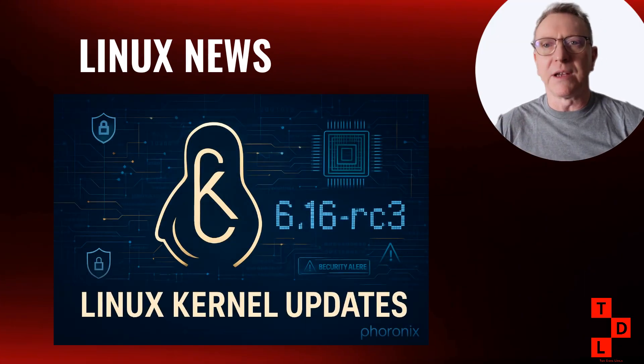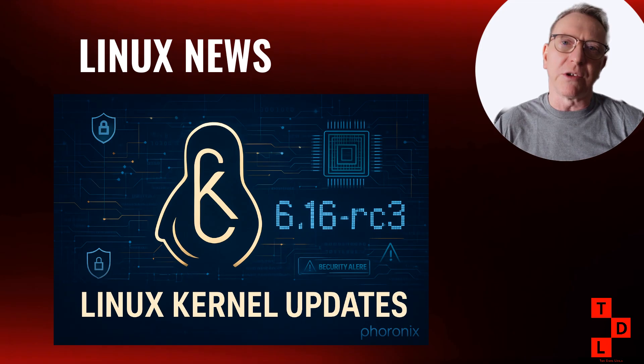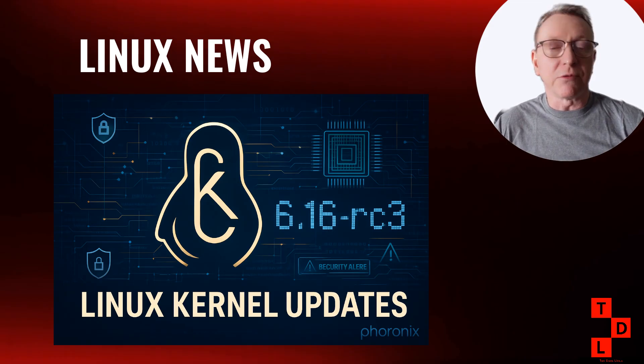Now let's talk about what's happening in kernel land, because we've got some significant developments this week. Linux 6.16-rc5 was just released by Linus Torvalds, and while it might seem like just another release candidate, there are some important fixes in here. The big story is a performance regression fix in the Futex code — the kernel team had to disable a new feature called Futex Private Hash for the 6.16 cycle, because it was causing some serious scheduler performance issues. They're planning to properly fix this for Linux 6.17, so we'll get the performance benefits without the regression.